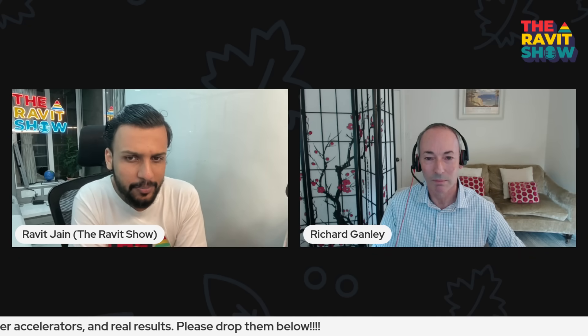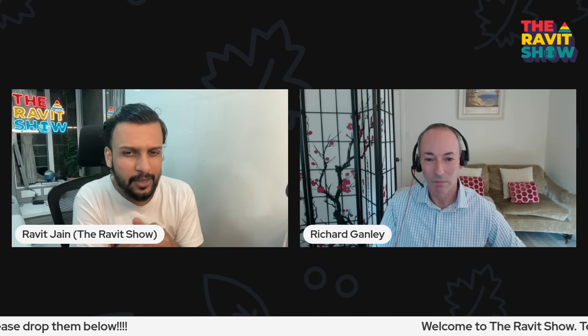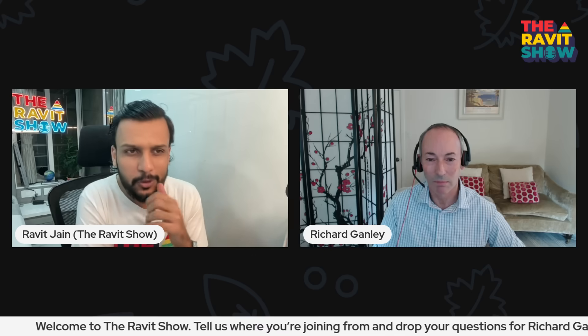Richard, to kick things off, let's start with the big picture. Many organizations are still running on legacy data management systems. In today's landscape, with the incredible push towards AI and data-driven decision-making, do you feel that modernizing these systems has shifted from a nice-to-have IT project to an urgent priority? What have you been seeing in this space?